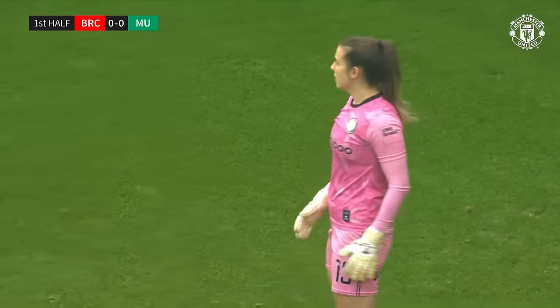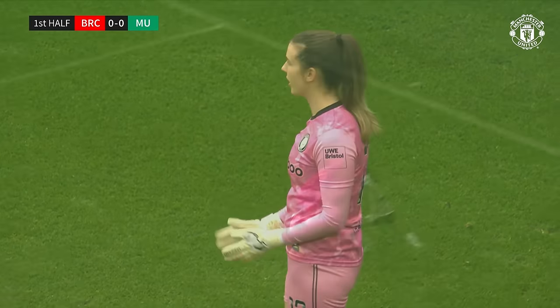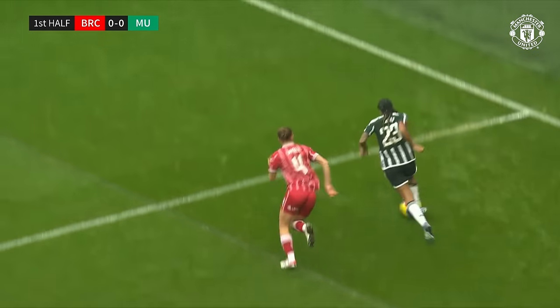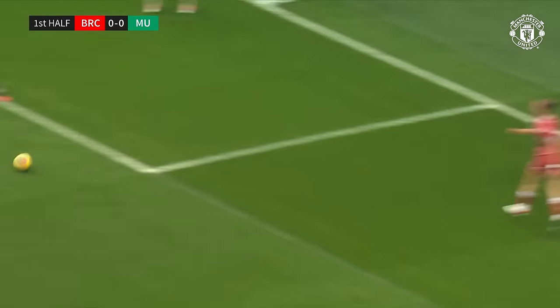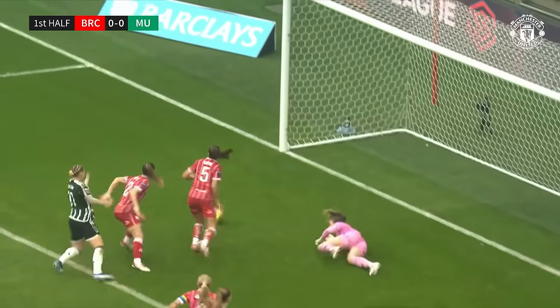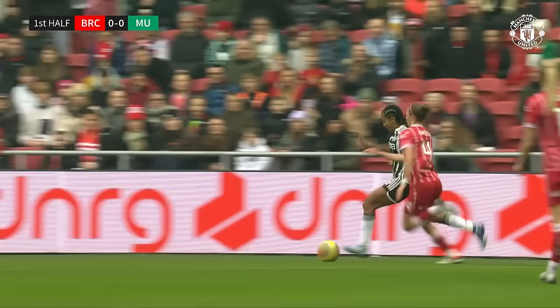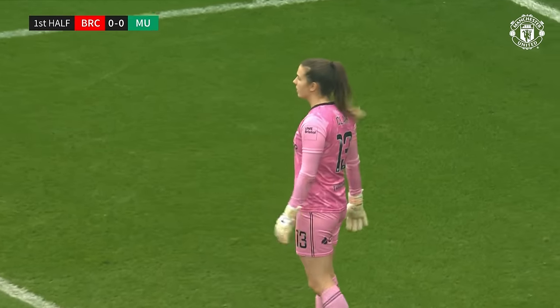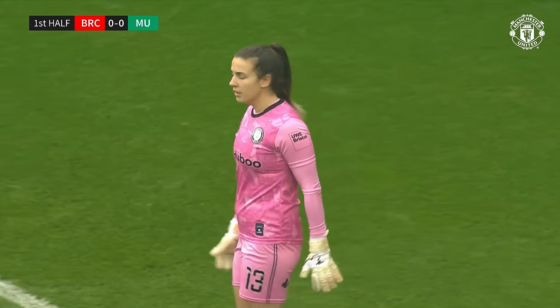It's a brilliant save there, just instant reaction — she was in a fantastic starting position. Great footwork and strength here from Jay-Z, which we've come to expect. She works her way away from the defender and cuts it back. And Nikita Paris, who's been on fine goal-scoring form, gets a good connection, didn't quite have the power.